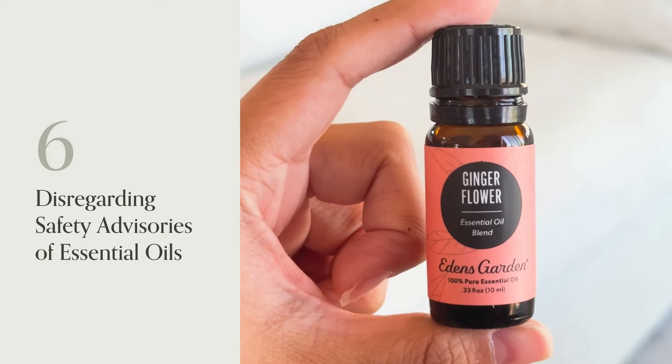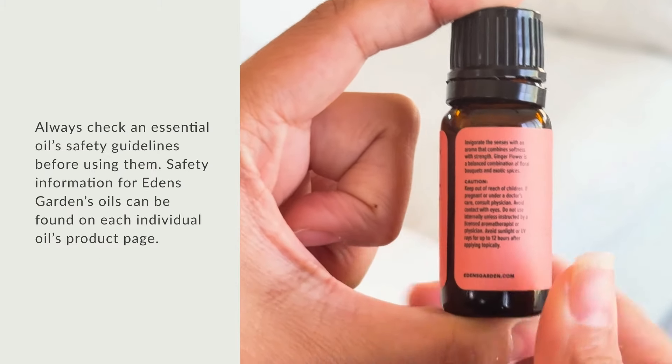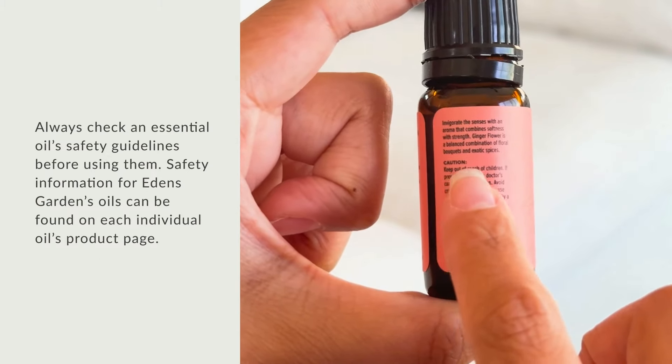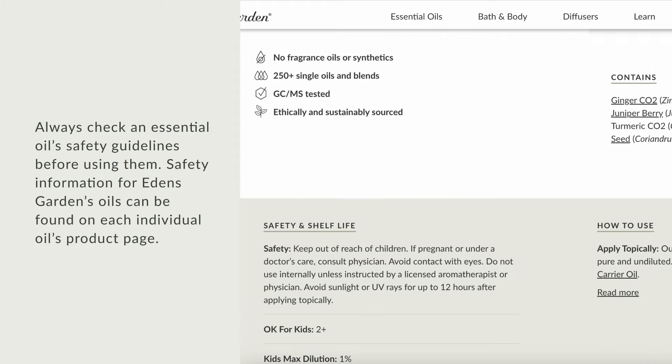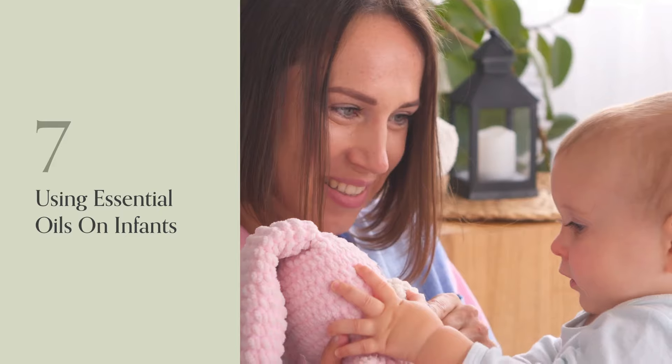Number 6: Disregarding Safety Advisories of Essential Oils. Always check an essential oil's safety guidelines before using them. Safety information for Eden's Garden oils can be found on each individual oil's product page.